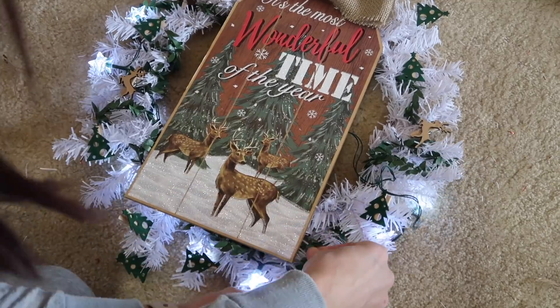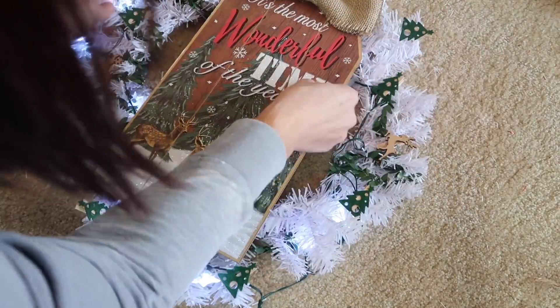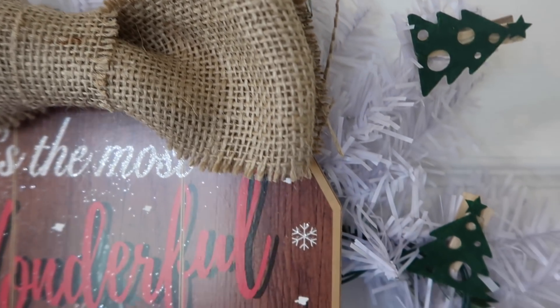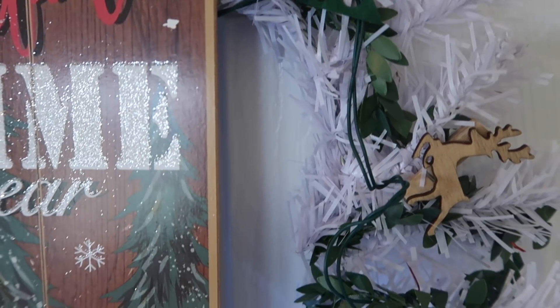That's it for my three DIYs! I hope you enjoyed this and all of my Christmas DIYs this year. If you liked this video, give it a thumbs up, and if you're new to my channel, I'd love if you subscribed. I'll see you guys in my next video — bye!